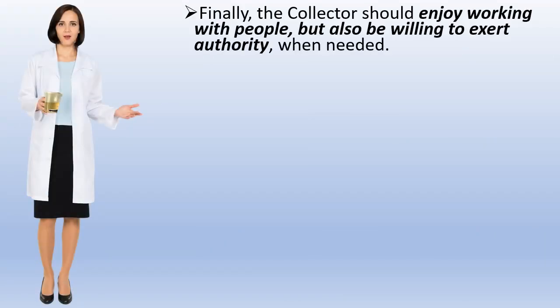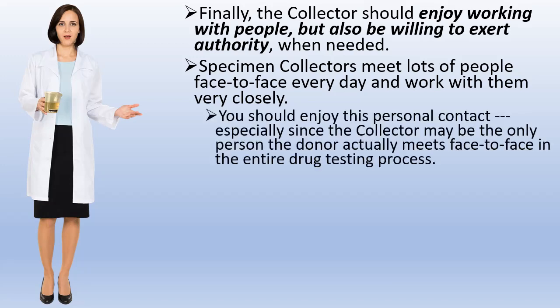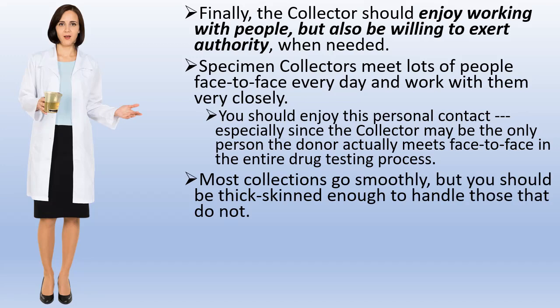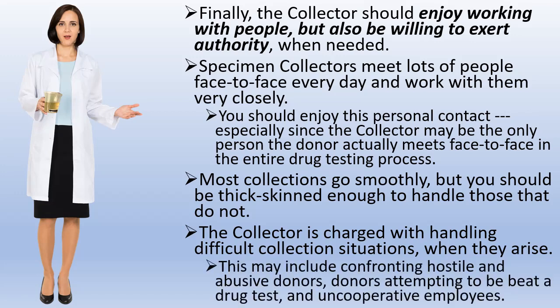Finally, the collector should enjoy working with people but also be willing to exert authority when needed. Specimen collectors meet lots of people face-to-face every day and work with them very closely. The collector may be the only person the donor actually meets face-to-face in the entire drug testing process. Most collections go smoothly, but you should be thick-skinned enough to handle those that do not. The collector is charged with handling difficult collection situations when they arise, including confronting hostile and abusive donors, donors attempting to beat a drug test, and uncooperative employees.